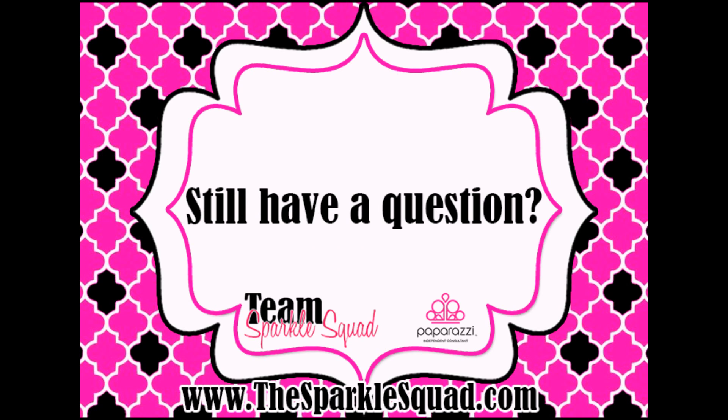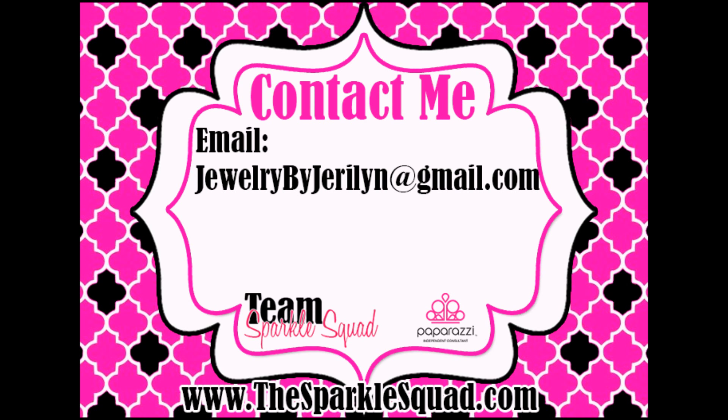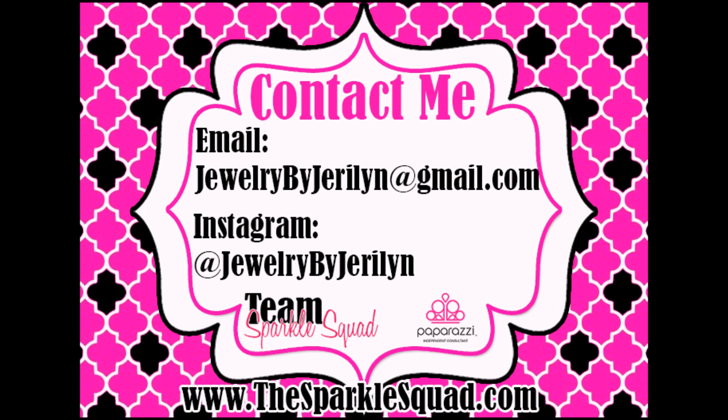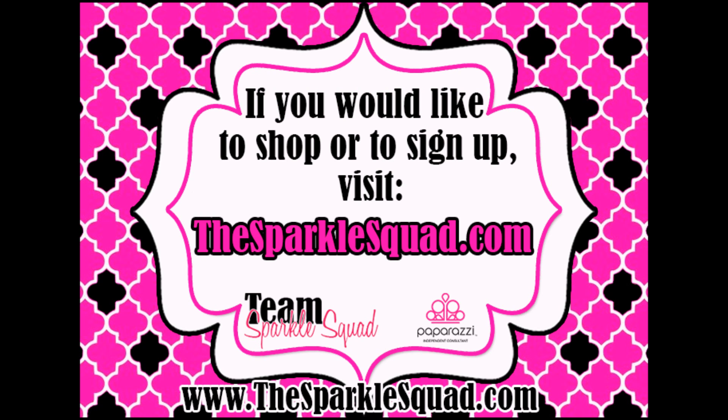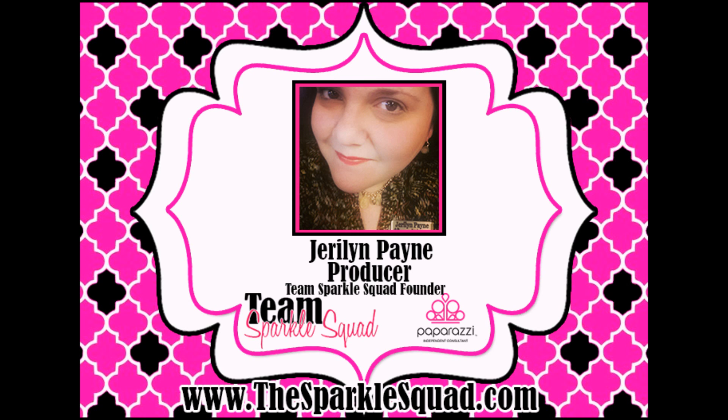Did I forget something, or do you still have a question? Feel free to contact me — you can email me at jewelrybygerilyn@gmail.com, or follow me on Instagram at @jewelrybygerilyn. If you would like to shop or sign up, please visit www.thesparklesquad.com. This has been a Team Sparkle Squad resource. To be continued...